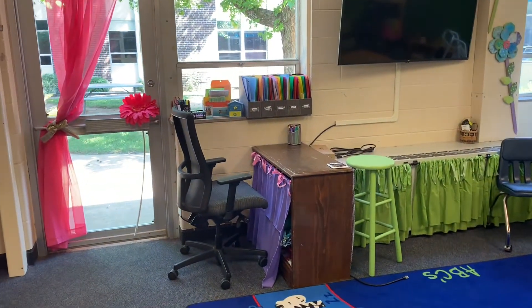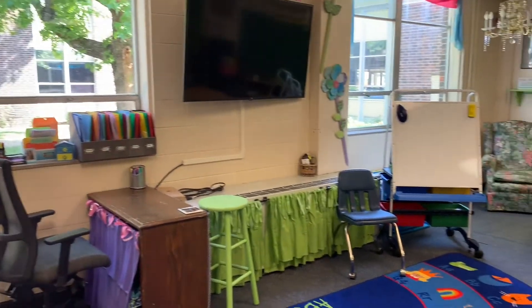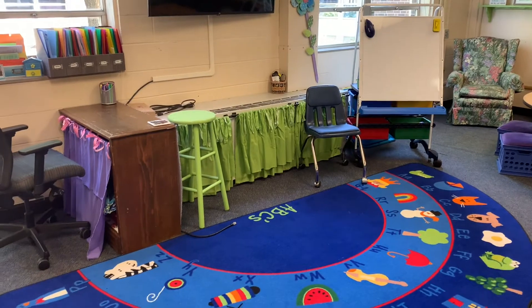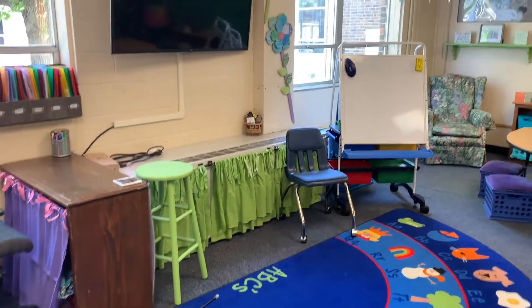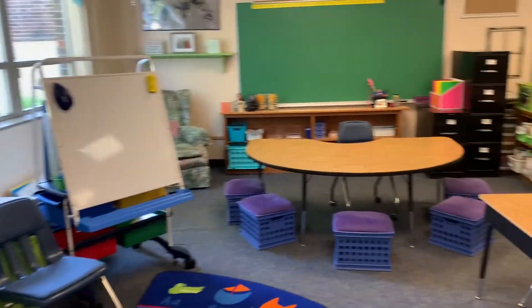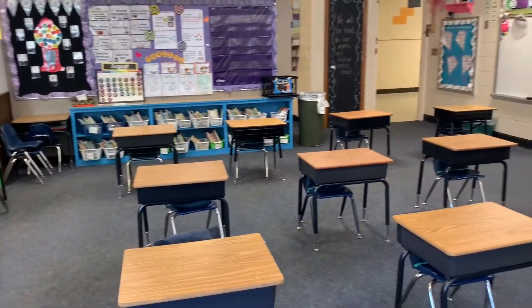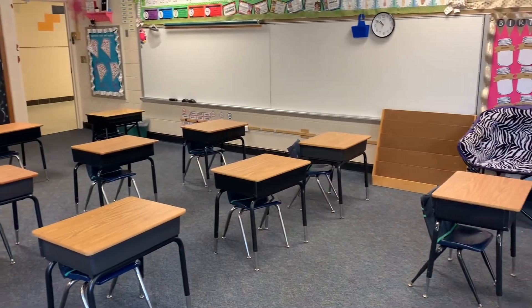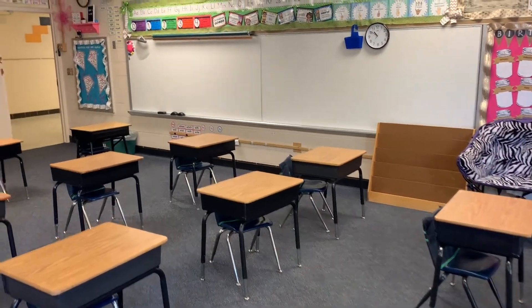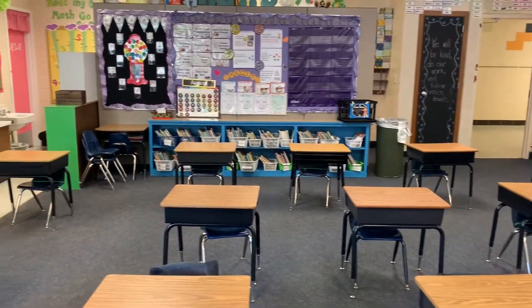We have my teacher desk and our carpet area where we'll do lots of lessons together. You may have noticed that your desks are all spread out and that is for us to be safe. I am so excited for you to be able to come and see this room for yourself very soon.